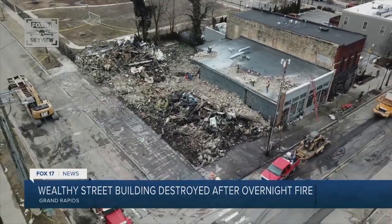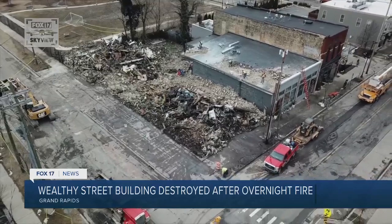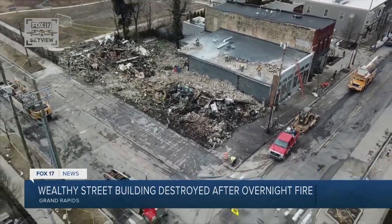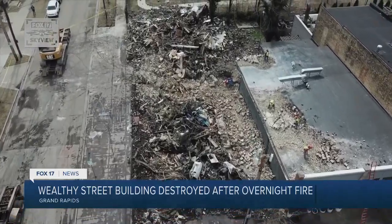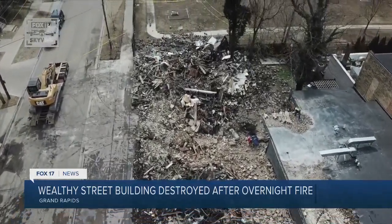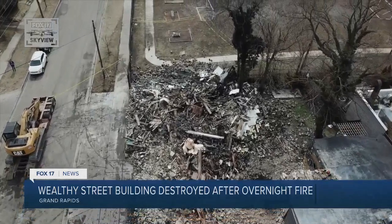Resident Carrie Baldwin, who's also a part of the Historic Preservation Commission, says she couldn't believe what happened. It's very sad. This is a historic district, and anytime you lose a building, it's really tragic.